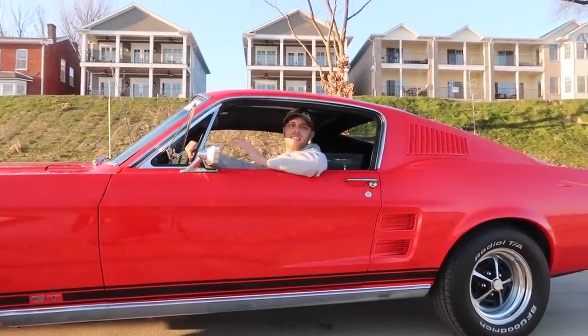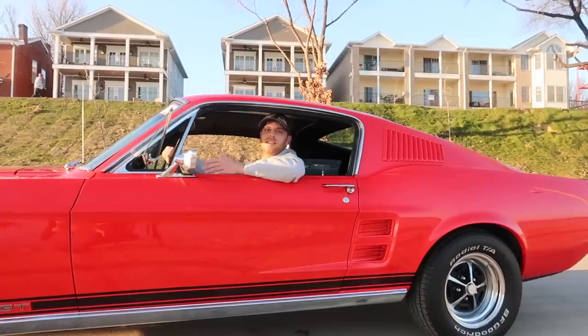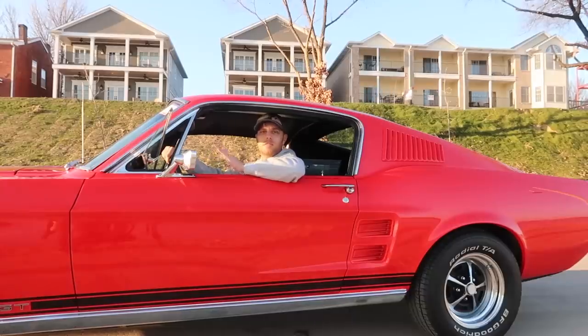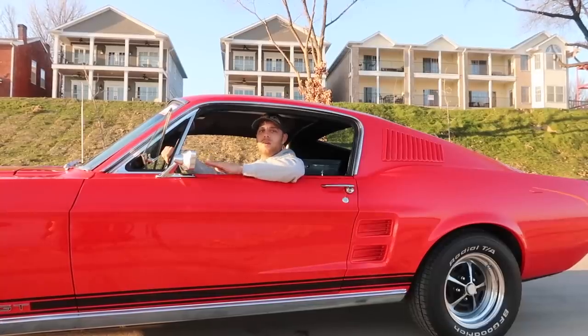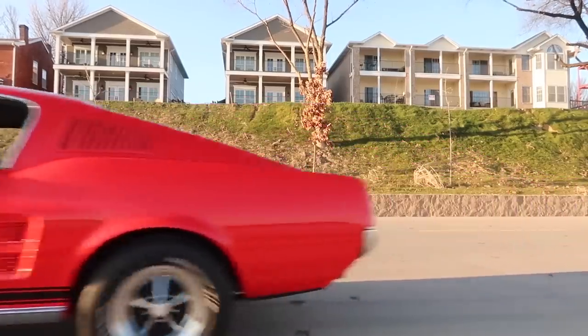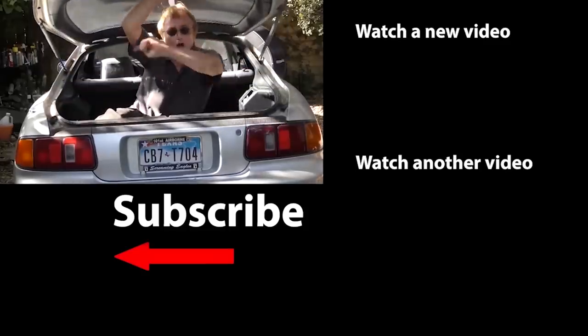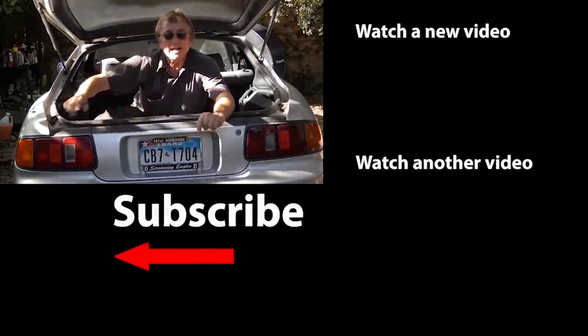Alright guys, that's going to wrap up the video. I'd like to thank Scotty for featuring my car and giving us the opportunity to share with you guys. If you want to check out some more Mustangs and stuff that we do, we have our own YouTube channel — TKL Resto — it'll be linked in the description below. We'll be driving this car to California this spring for the Mustang show out there and we're going to film everything. We also do Mustang restoration, so check out the channel. Thanks again Scotty! And if you never want to miss another one of my new car repair videos, remember to ring that bell.